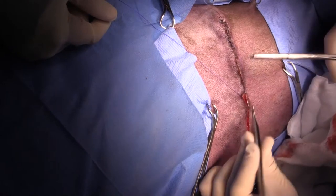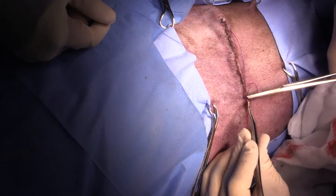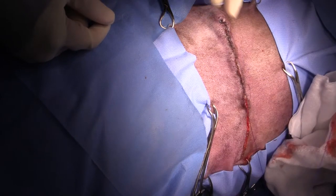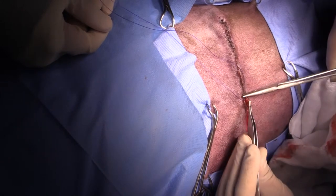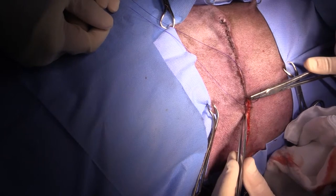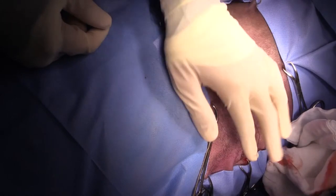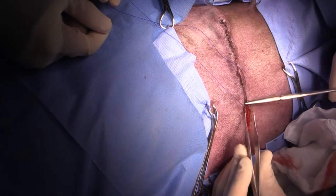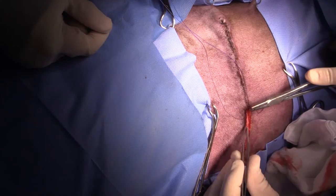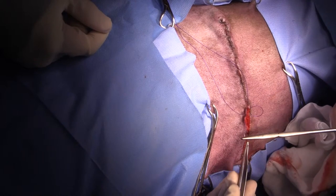Very nice intradermal suture pattern. A question from the chat: how long do we typically give non-steroidals for this type of procedure? Usually about 4 days, up to a week. This dog was already on carprofen for pre-existing arthritis. Thank you very much for watching — if you have questions, post them in the comment section below. Don't forget to subscribe and turn on notifications so you know when we're going to be live streaming again.